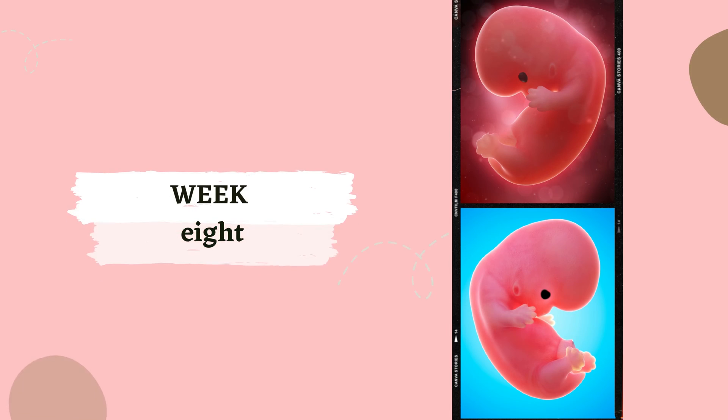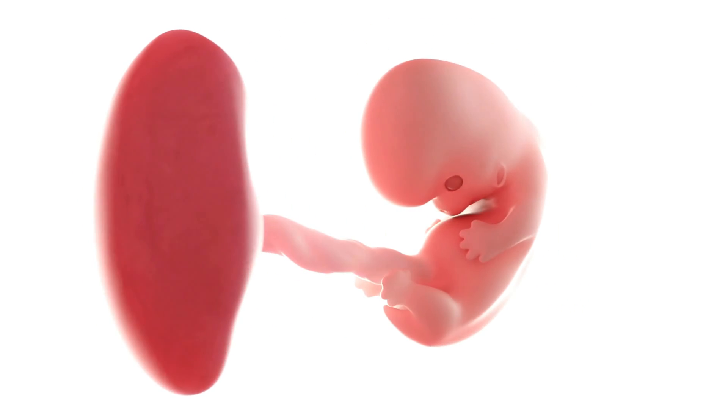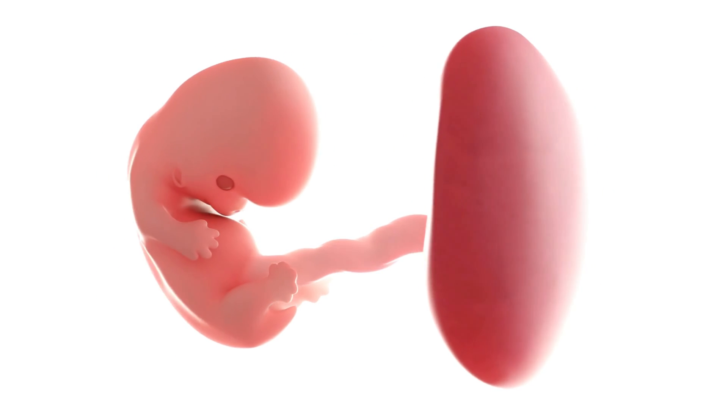Week 8. Eight weeks into the journey, your baby's lower limb buds take on the shape of paddles. Fingers have begun to form, and the eyes become obvious. The upper lip and nose have formed. It's like your baby is getting ready for their first close-up.